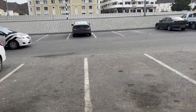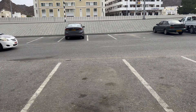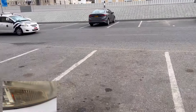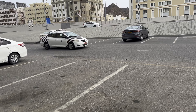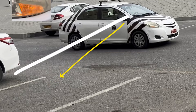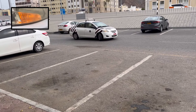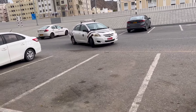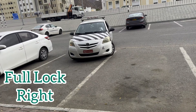Alright guys, let's start. For forward bay parking, when the examiner asks you to park to the right side, turn on your indicator signal to the right, then slow down. When line one on the ground meets the middle of your door mirror, turn your steering wheel fully to the right. Keep looking to the right, and when the car is straight, straighten up.